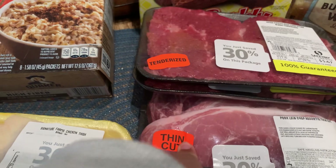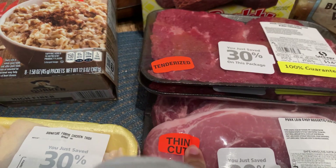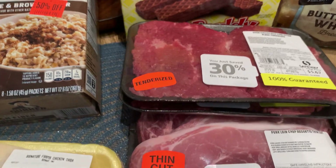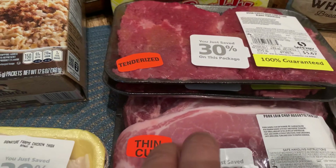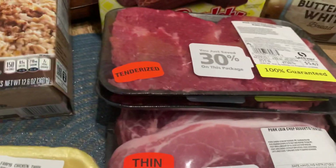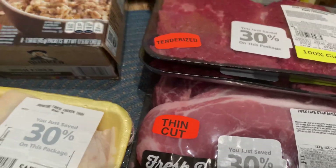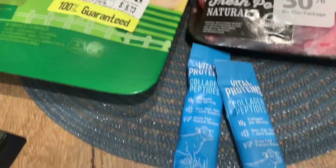What I like to do with the pork loin chops is make my own ground pork — I'll take my meat cleaver and just chop it into fine little chunks. It actually tastes so much better than the pre-ground stuff you get at the market, and this was also marked down 30%.